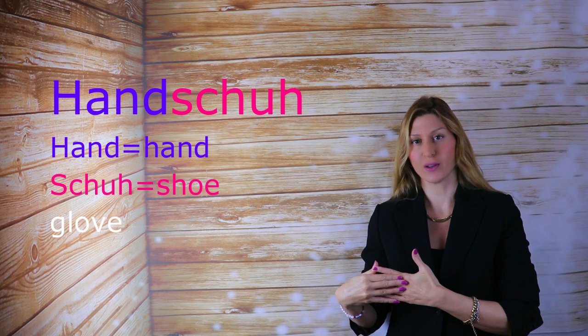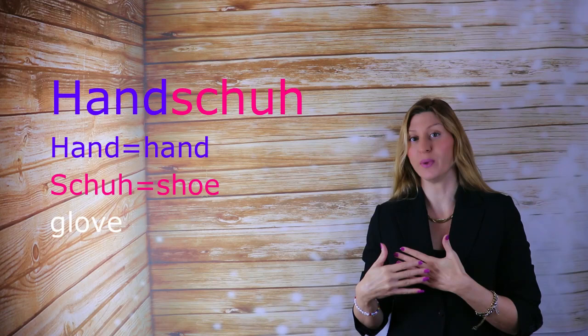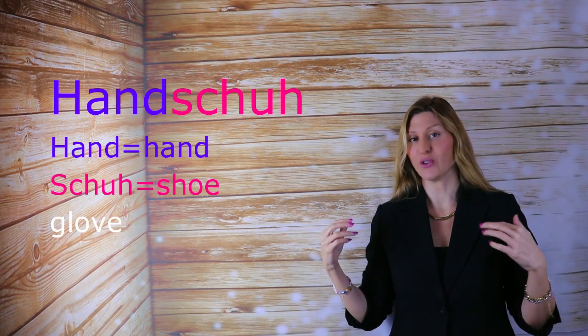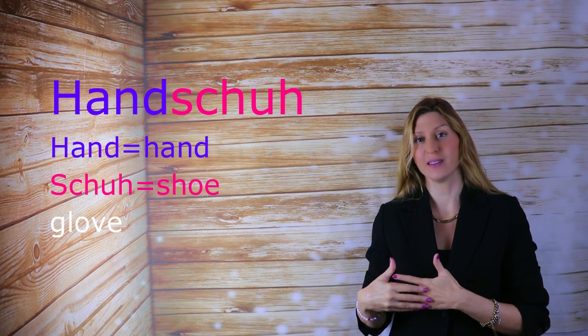But enough about that. Today's video is not about mega long words — it's easy going. We're going to take the word for glove: Handschuh. The literal translation would be 'hand shoe.' So as you can see, two nouns are put together — hand, shoe — to mean glove.